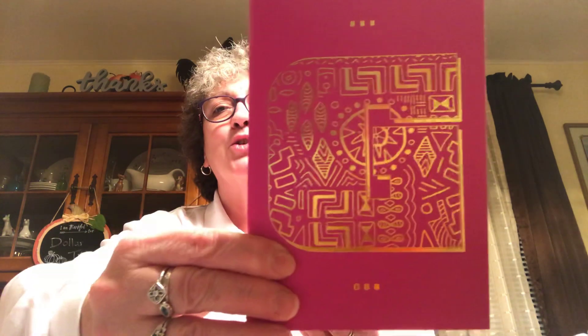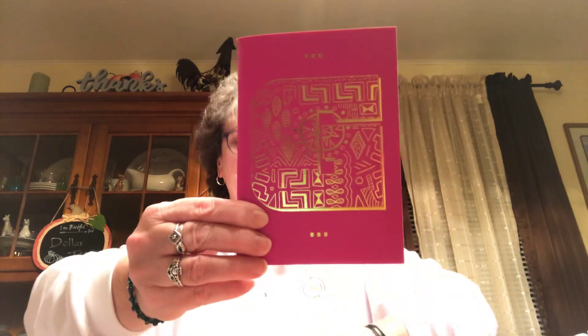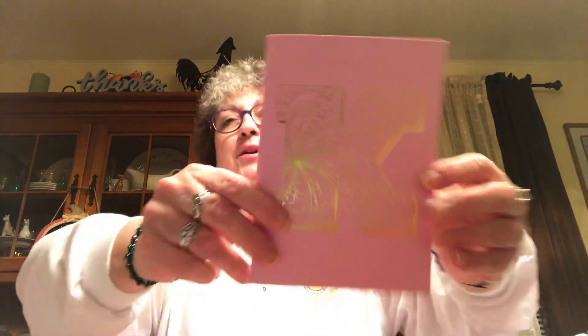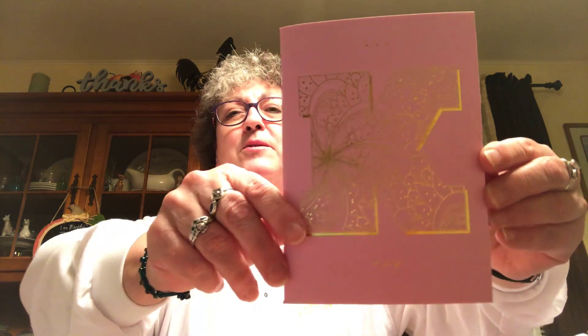Picked up some notebooks — I was looking for these because they're really pretty. I got a G for my sister Jenny for Christmas — hope you're not watching! Got the K for me, of course. These are by Crown Jewels; they're lined with those three little dots on the top. Also picked up another K for my stepdaughter Christy.